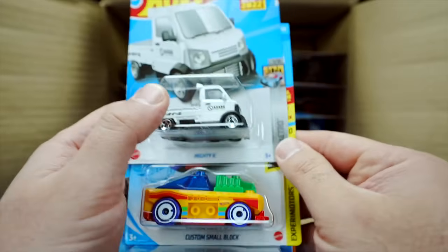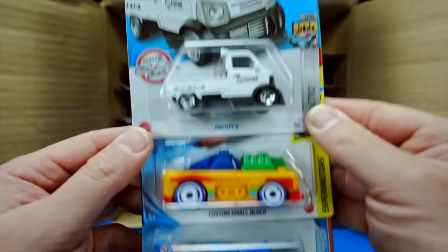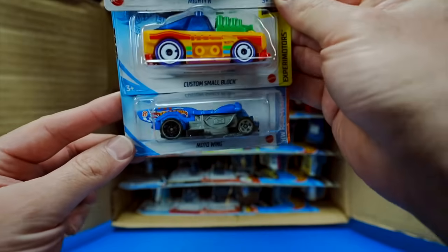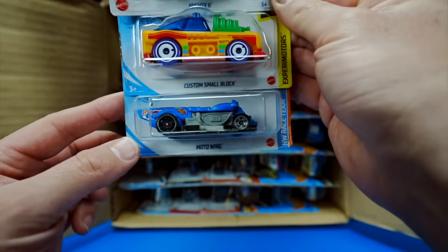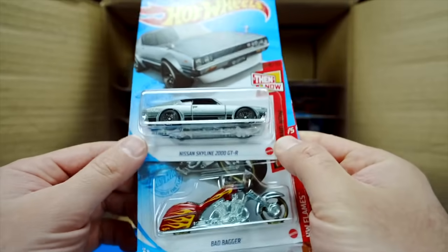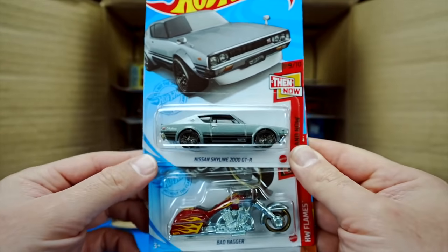We've got the Mighty K, which is a new casting for 2022. We have the Custom Small Block and Moto Wing in the Hot Wheels Racing Team colors — very nice. And we do have the Nissan Skyline 2000 GTR in a new gray color.